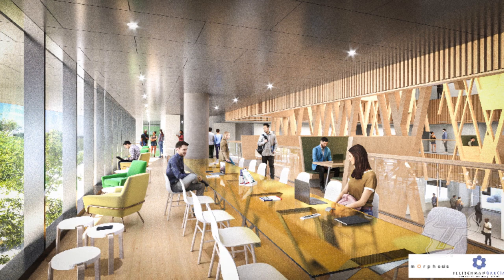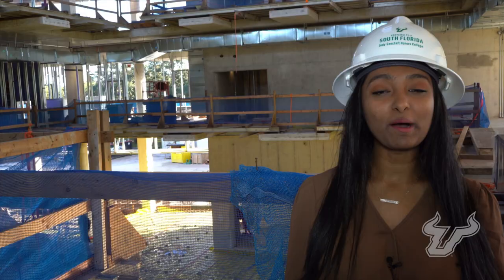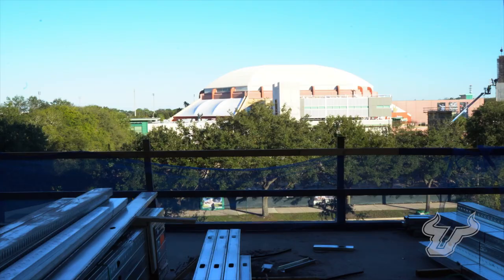I'm standing on the second floor in one of the five honors student lounges in this building. On the west side of this floor there is a beautiful large outside terrace with an amphitheater stair where we can hold outside classes. Behind me will be the Office of National Scholarships, which will help all USF students discover and apply for life-changing prestigious scholarships and fellowships. Let's keep exploring.